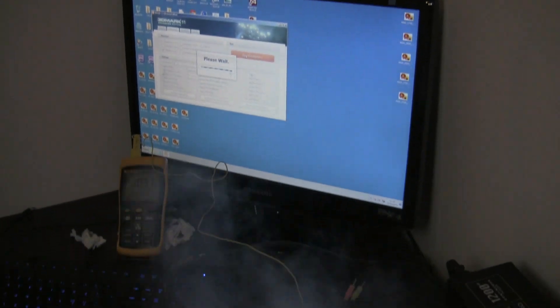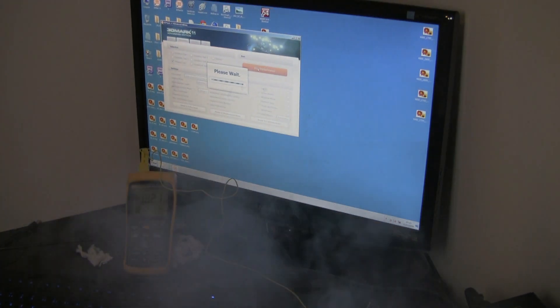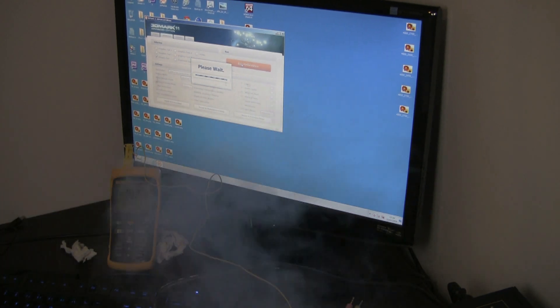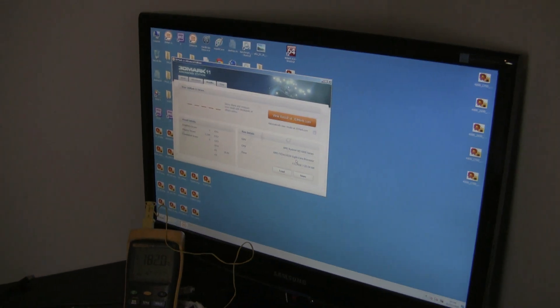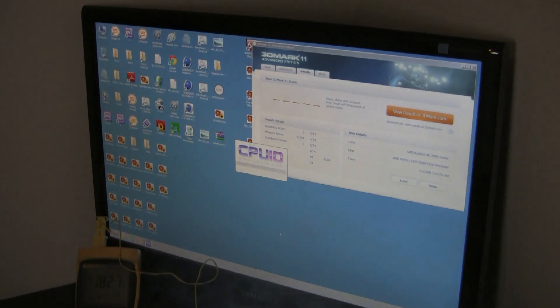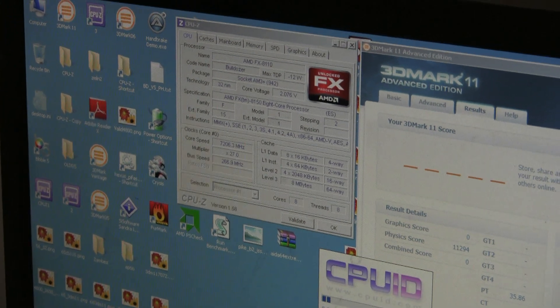Now there's actually a confirmed 7.2 GHz run - this time remembering to change the clock speed. So 7.2 GHz CPU, 4 key barriers, and 3D Mark 11. All cores in. This was a good run - almost 11,300 on 3D Mark 11.